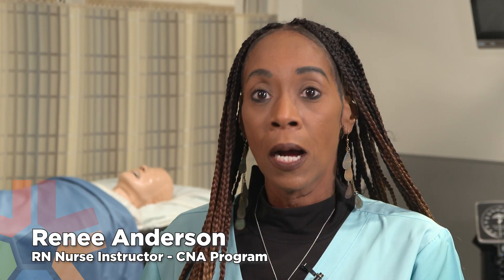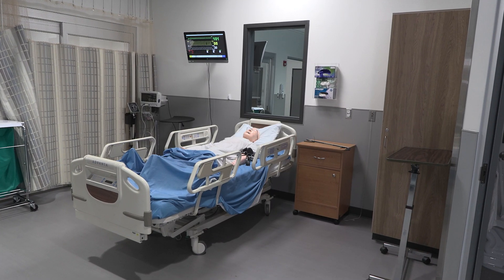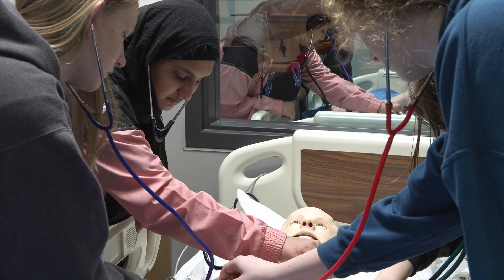Everything's stocked in here. Everything that a hospital or a nursing home would have, we have it here to be able to teach them how to use it, use it correctly and safely. So by the time they graduate, they are very proficient in what they need to do.